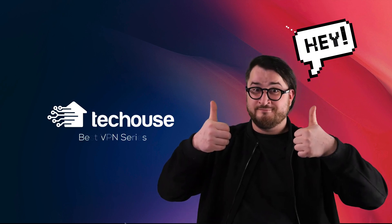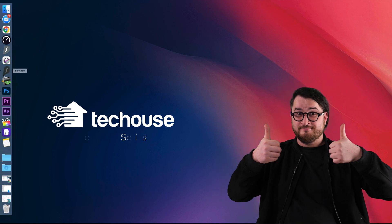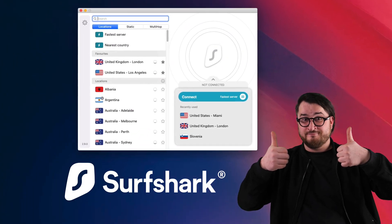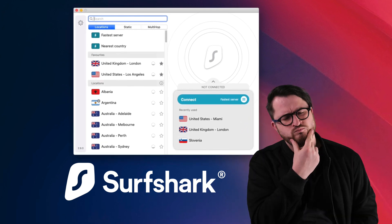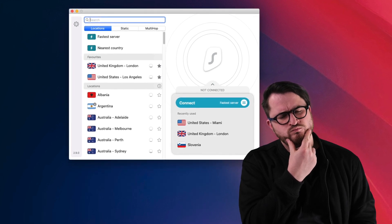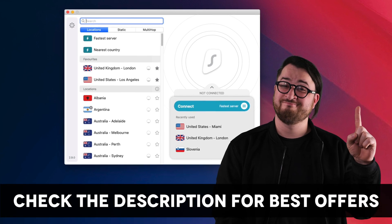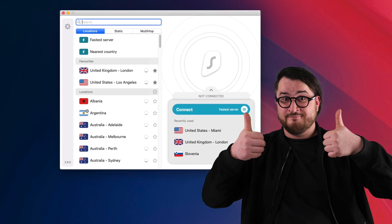Hey, what's up? My name is Nick and welcome to Tech House. In this video, we're going to be reviewing Surfshark — looking at it as a whole to see if the features are right for you. If you're looking for more detailed analysis of all its features, I've already made a technical review linked in the description below, along with links to anything I mention in this video.